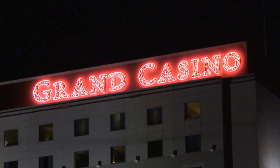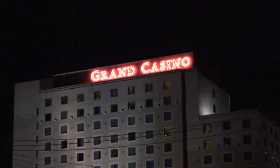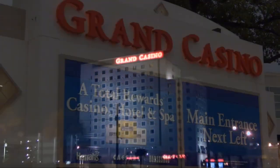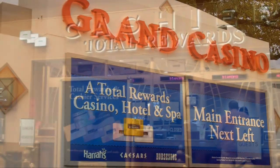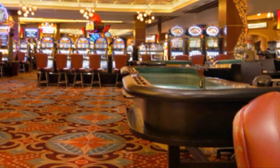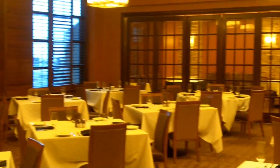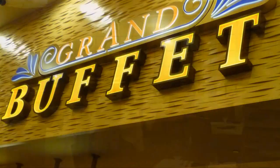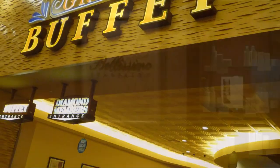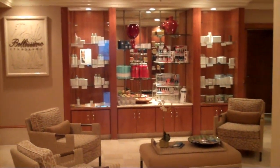Heading two miles further east is the 500-room Grand Biloxi Casino Hotel and Spa. The Grand is part of the Harrah's chain, and players can earn and redeem their Total Rewards points throughout the property. The Grand has a 30,000-square-foot land-based casino and four dining choices, including Asian, a steakhouse, a coffee shop, and the always-popular buffet. The Grand also features a spa and salon serving up an array of pampering treatments.